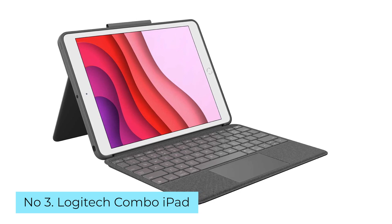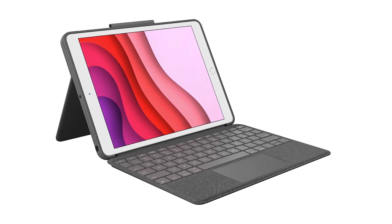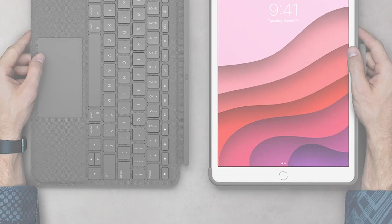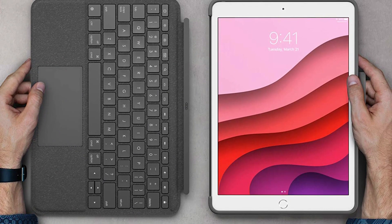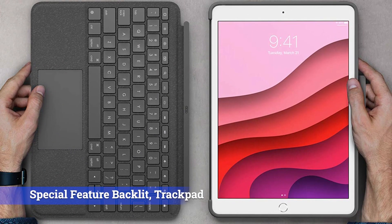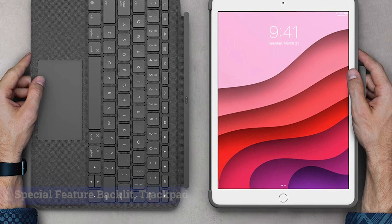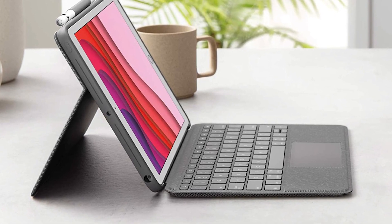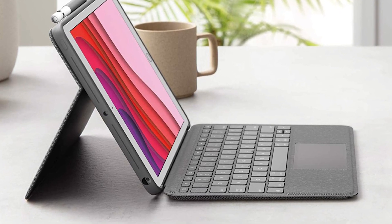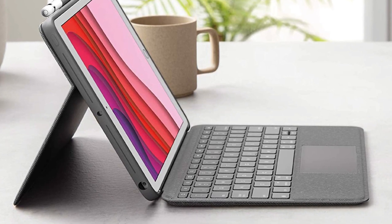Number 3: Logitech Combo Touch iPad. If you're looking for a folio keyboard that offers good protection for your iPad, the Logitech Combo Touch is a solid choice. It comes in size variants to fit 11-inch and 12.9-inch iPad Pro models, as well as 4th and 5th generation iPad Air models. It also uses Apple's smart connector for power, so you won't have to charge the keyboard as it'll draw power straight from the iPad. On the back of the case, there's a sturdy kickstand to prop your iPad up at a nice viewing angle.